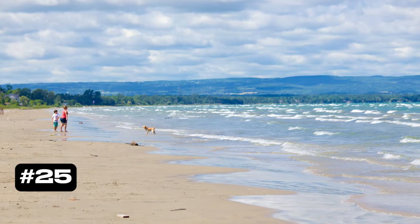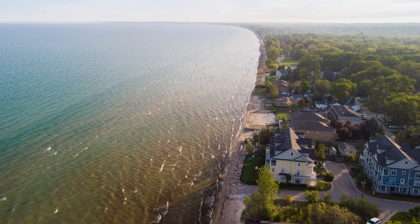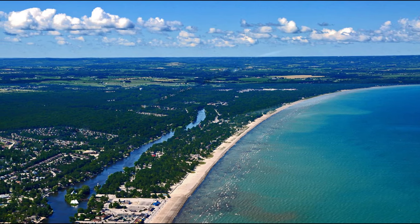At number 25 we have Wasaga Beach. Just two hours north of Toronto lies the world's longest freshwater beach. Wasaga Beach offers sun, sand, and a lively boardwalk, making it a favorite summer destination.